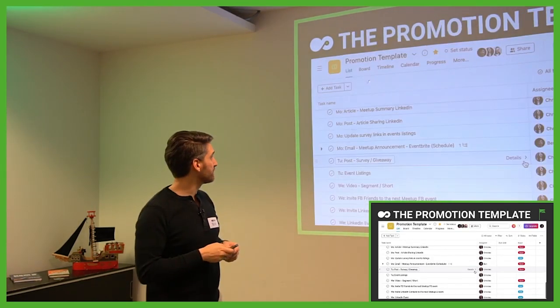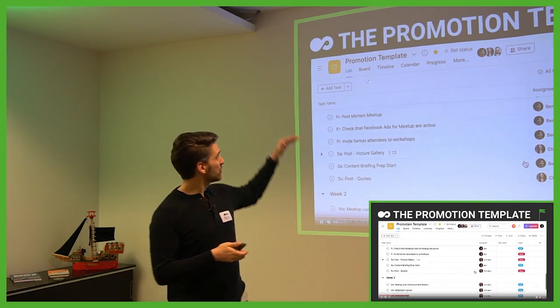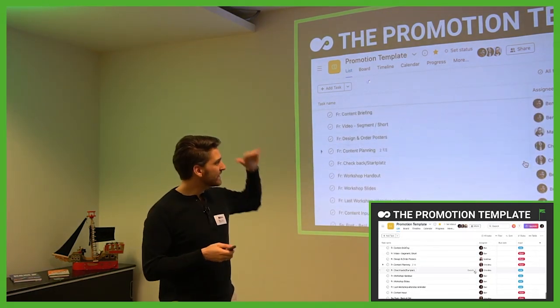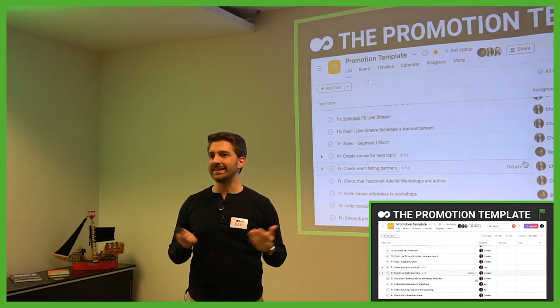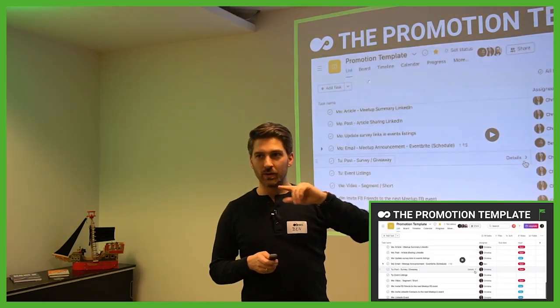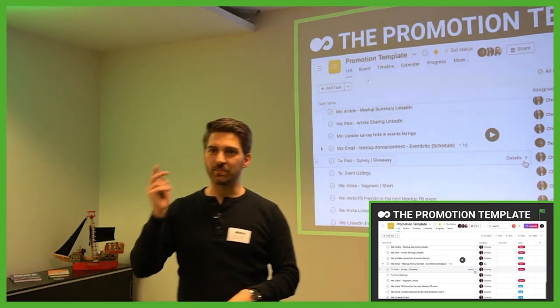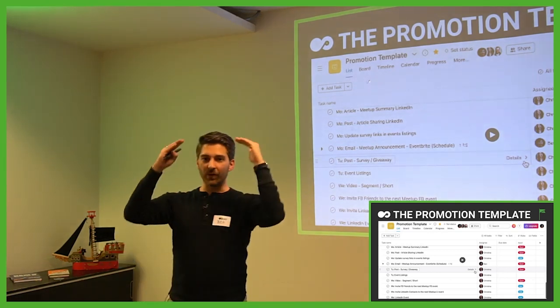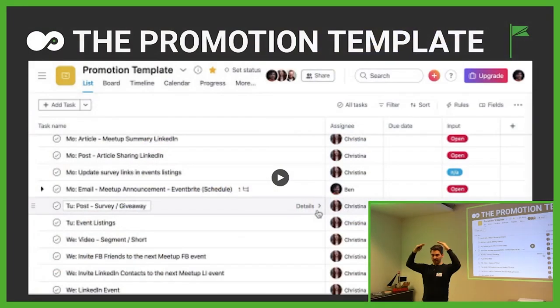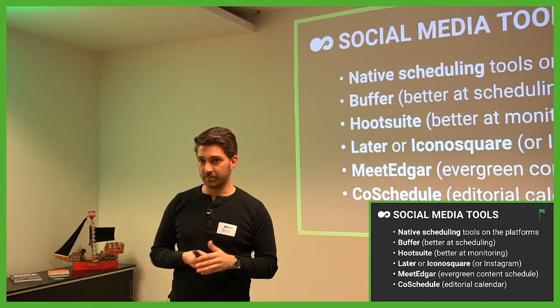The first step we did in order to actually automate it a little bit is to create a promotion template where every single step and every format we are posting over a single month is comprised into one monthly template. You can download this — the link is the same as the content and storytelling meetup slides. That was the first thing we tried: to observe what we are doing very regularly and write that down as a first step. Then we started to look for scheduling tools.